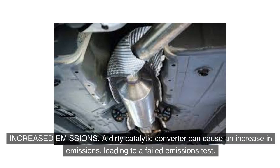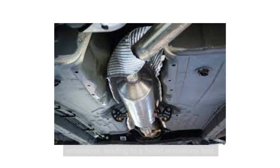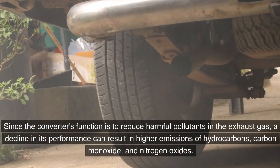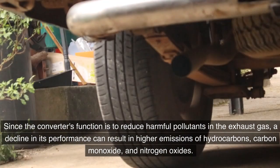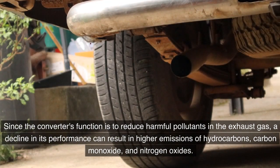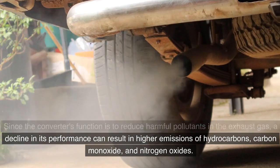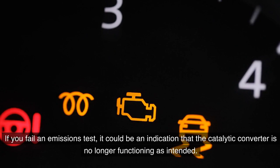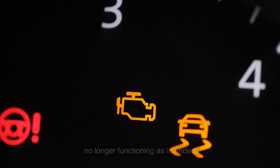A dirty catalytic converter can cause an increase in emissions, leading to a failed emissions test. Since the converter's function is to reduce harmful pollutants in the exhaust gas, a decline in its performance can result in higher emissions of hydrocarbons, carbon monoxide, and nitrogen oxides. If you fail an emissions test, it could be an indication that the catalytic converter is no longer functioning as intended.